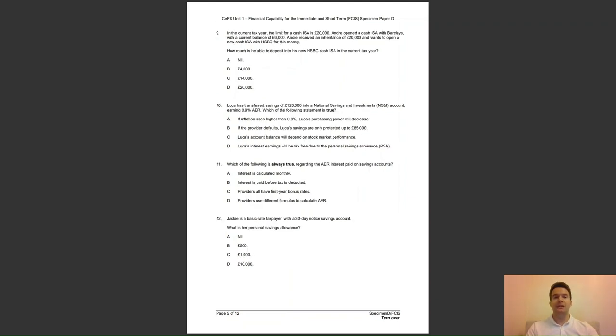Question 9: in the current tax year, the limit for a cash ISA is £20,000. Andre opened a cash ISA with Barclays with a current balance of £6,000. He received an inheritance of £20,000 and wants to open a new cash ISA with HSBC. How much is he able to deposit into his new HSBC cash ISA in the current tax year? Is it A, nil; B, £4,000; C, £14,000; or D, £20,000? The answer is A — savers are only allowed to contribute to one cash ISA and/or stocks and shares ISA in a tax year.